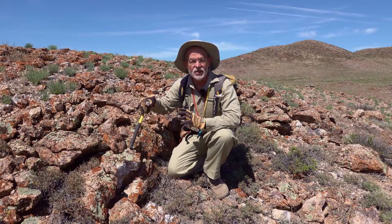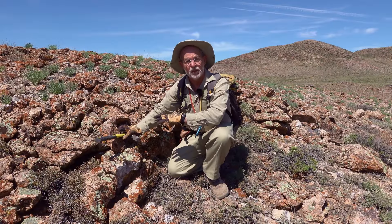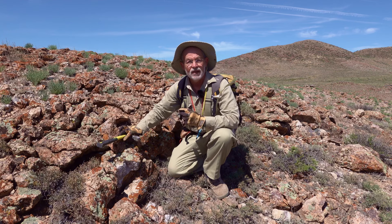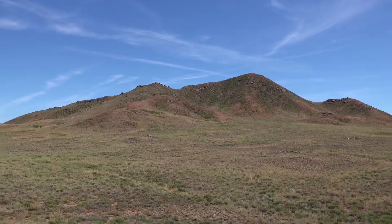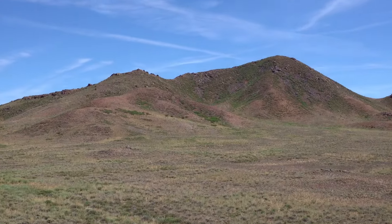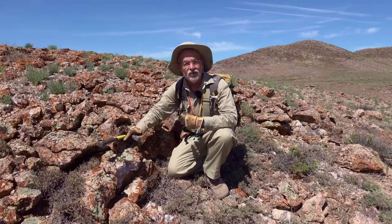Today's outcrop of the day is this rather unimpressive looking pile of rubble. I'm in central Kazakhstan again and I've just started mapping this prospect today. There's a nice big hill up there with lots of massive silica and alunite, so I know I'm in a high sulfidation epithermal system.